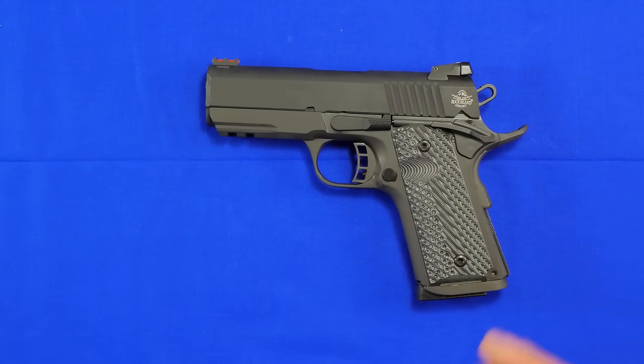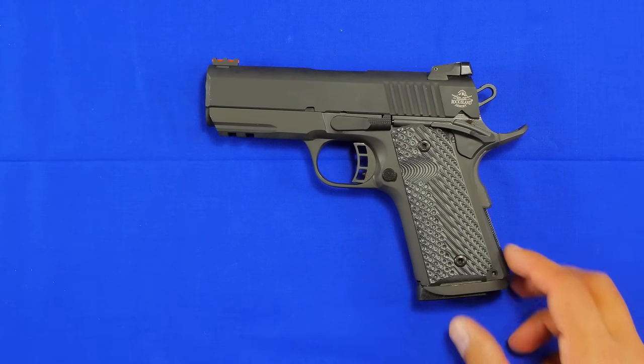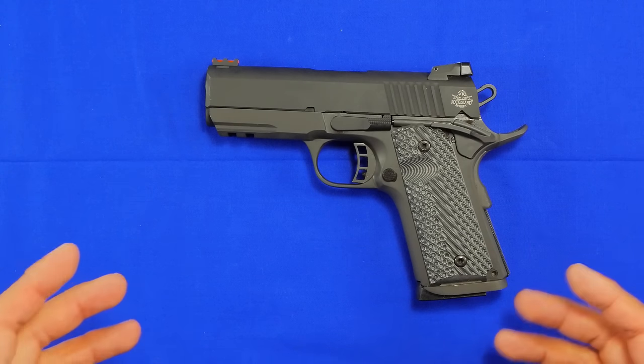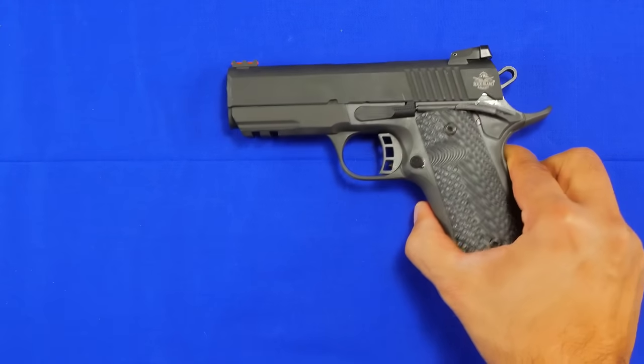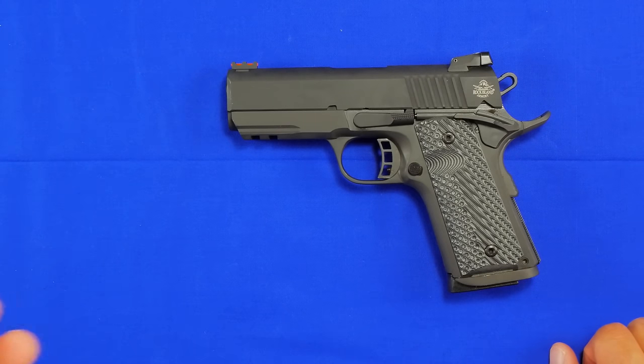When you have a gun company willing to send a gun out just to test and evaluate it, and to be honest about it, I gotta say that's pretty awesome. So thank you Rock Island Armory and thank you Armscore for sending the ammo. With that being said, I've never owned a 1911 prior to this one, and I don't own it — this is just a loaner. I never really thought about buying a 1911; some people may think that's blasphemy.